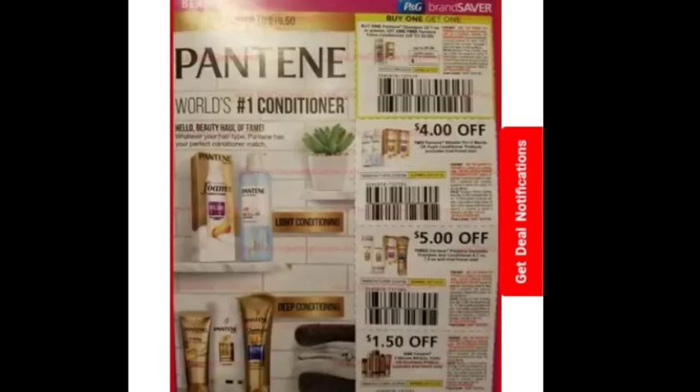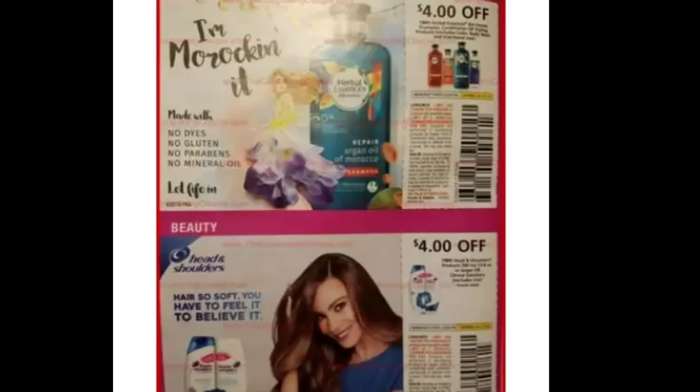Obviously there are some Olay coupons. We're getting those Pantene coupons that we get every single month — usually a good deal at CVS, although I'm not sure. I did see tags at Dollar General today showing Pantene shampoo and conditioner on sale two for eight dollars, which is a pretty good price. There's also Herbal Essence four dollars off and Head and Shoulders shampoo four dollars off.